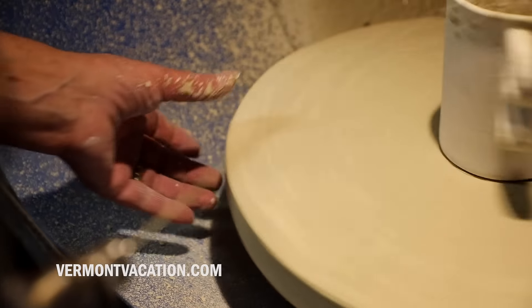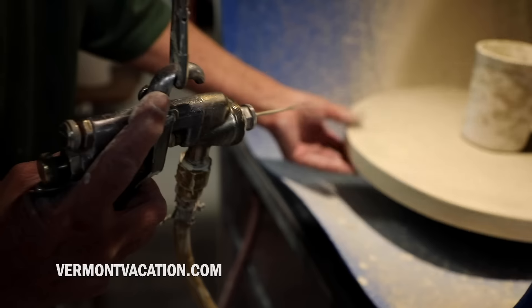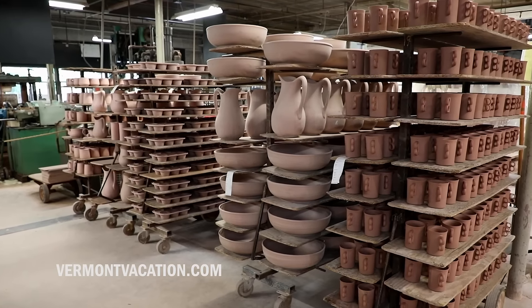We employ in production at Bennington Potters about 12 people and we make about 60,000 pieces a year.